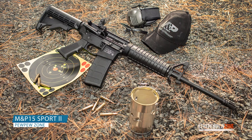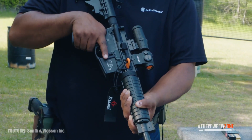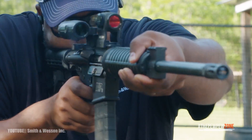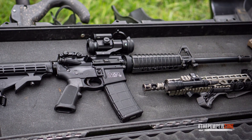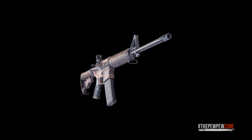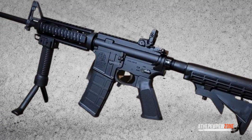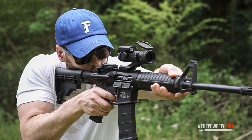9. Smith & Wesson M&P-15 Sport II. Most people associate Smith & Wesson with handguns, but the M&P-15 Sport has carved out a niche in the AR-15 market since its introduction. This 5.56-chambered AR-15 has received a few upgrades over the years, and there are a few variations to choose from. With a usual price of roughly $800, the M&P-15 Sport appeals to many people. It features a direct impingement gas system and T6 aluminum upper and lower receivers, with a chromed bolt carrier, gas key, and firing pin providing smooth operation.